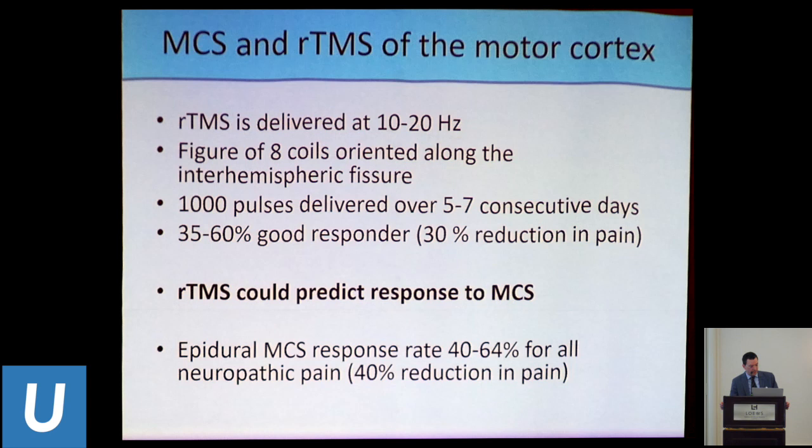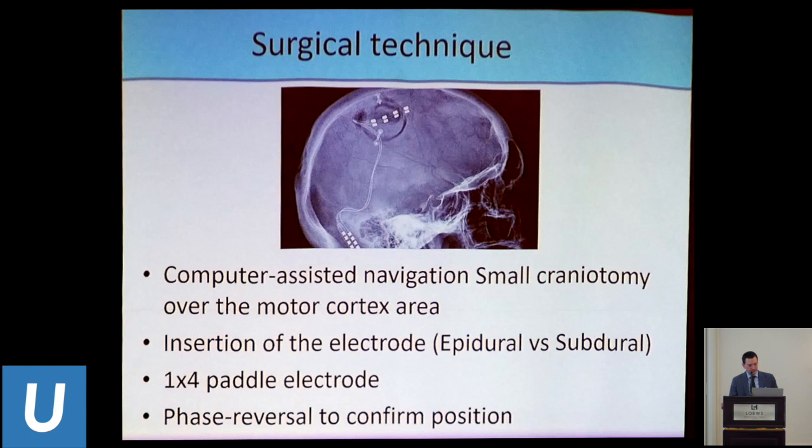The literature shows 35–60% good response for motor cortex stimulation, where good response means 30% reduction in pain — modest, but significant for these patients. In neurosurgery, 40% reduction is considered more substantial, and most people look at 50% or more. The response rate is described as 40–60% of all comers. The procedure involves a small craniotomy over the motor cortex, placing one-by-four paddles — often two leads using Medtronic Resume leads or competitors from Boston and St. Jude.